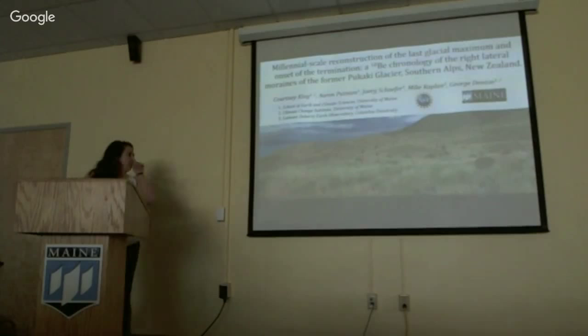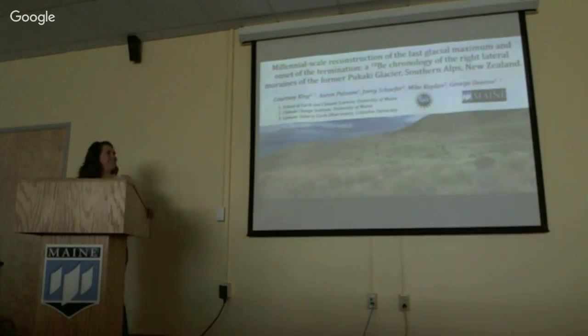Next up we have Courtney King discussing a millennial-scale reconstruction of the last glacial maximum and onset of the termination — a beryllium-10 chronology of the right lateral moraines of the former Pukaki glacier, southern Alps, New Zealand.